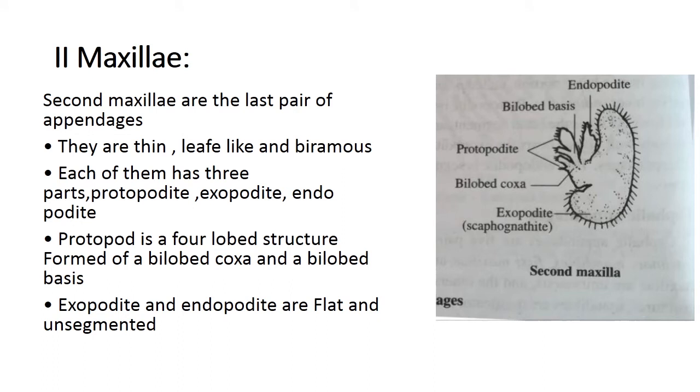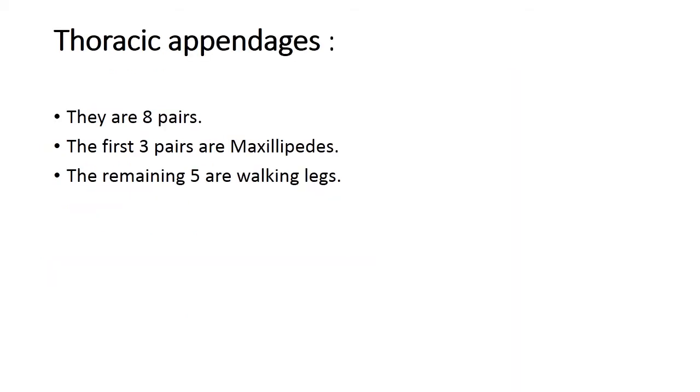The second maxillae are the last pair of cephalic appendages. They are thin, leaf-like, and biramous. Each has three parts: protopodite, exopodite, and endopodite. The protopodite is a four-lobed structure formed of a bilobed coxa and a bilobed basis. Both exopodite and endopodite are flat and unsegmented, leaf-like structures. With this, the cephalic appendages are complete.